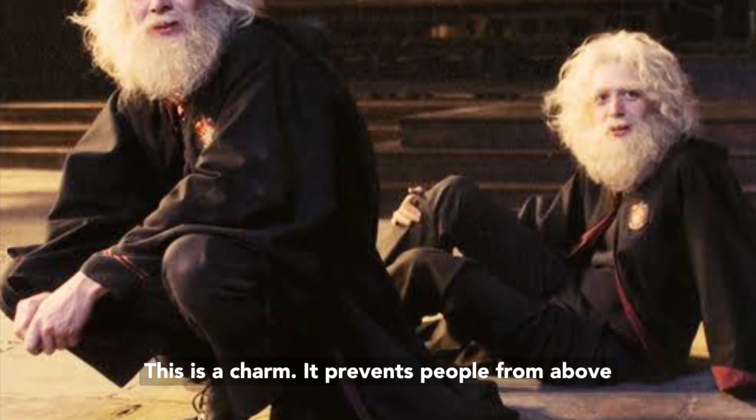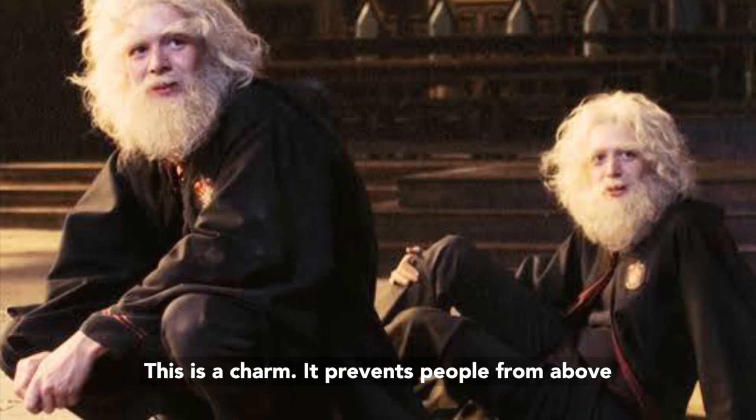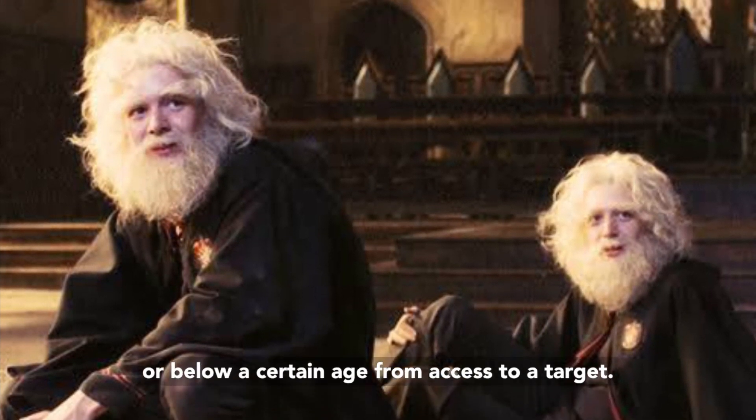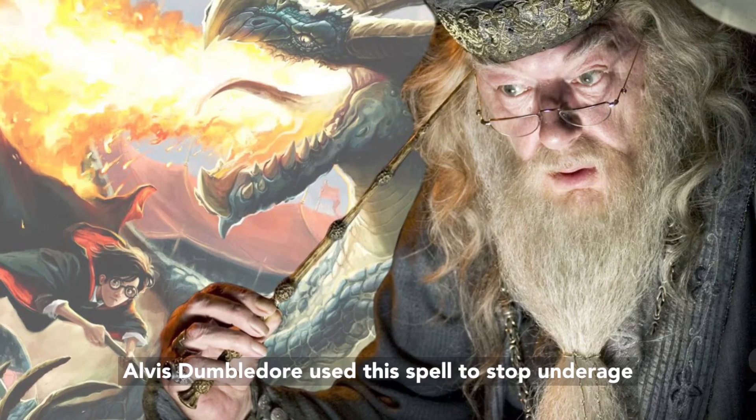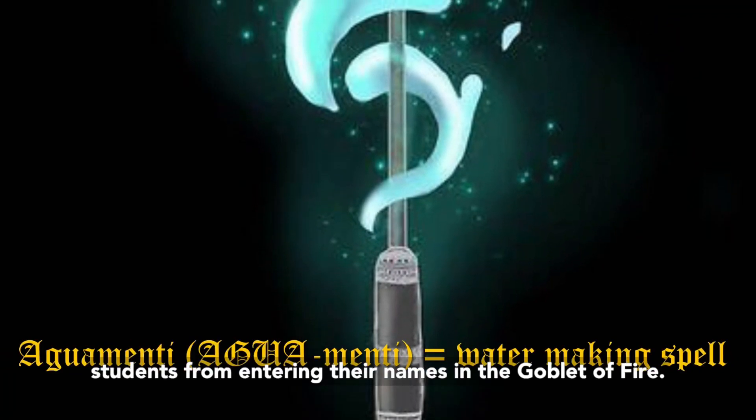The age line spell — this is a charm. It prevents people from above or below a certain age from access to a target. Albus Dumbledore used this spell to stop underage students from entering their names in the Goblet of Fire.